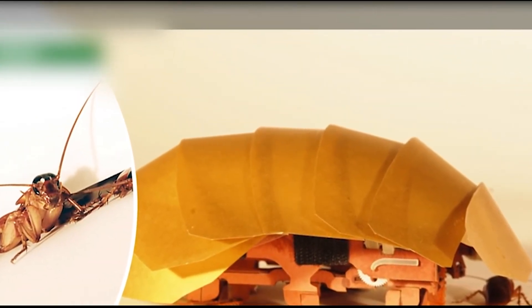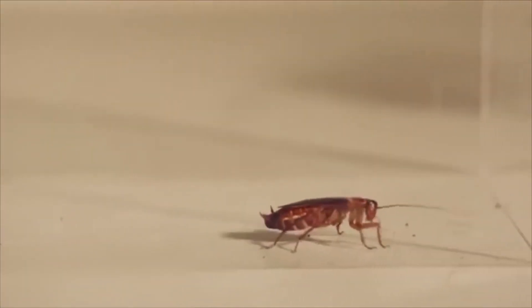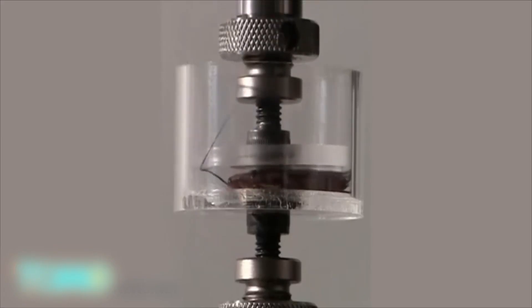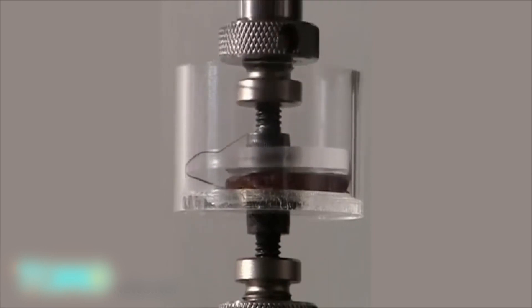Researchers developing a roach-like robot could save lives. Researchers at UC Berkeley have newfound inspiration after studying the American cockroach. The roaches, they say, are impressive for their abilities to squish their bodies down to one-quarter their normal size and still travel at lightning speed. They can also withstand 900 times their body weight without being hurt — equivalent to a 200-pound man who wouldn't be crushed by 90 tons on his head.